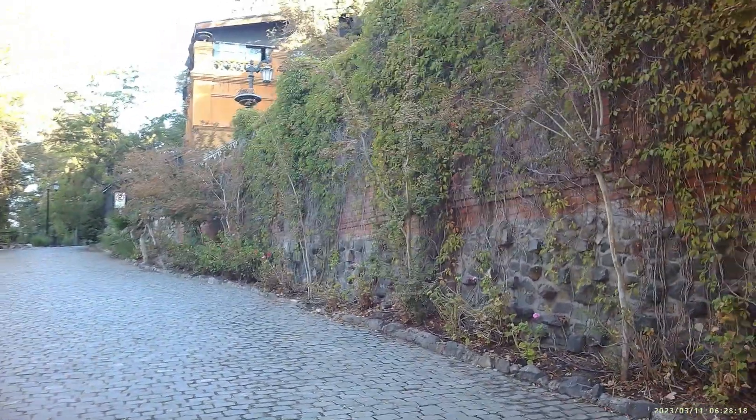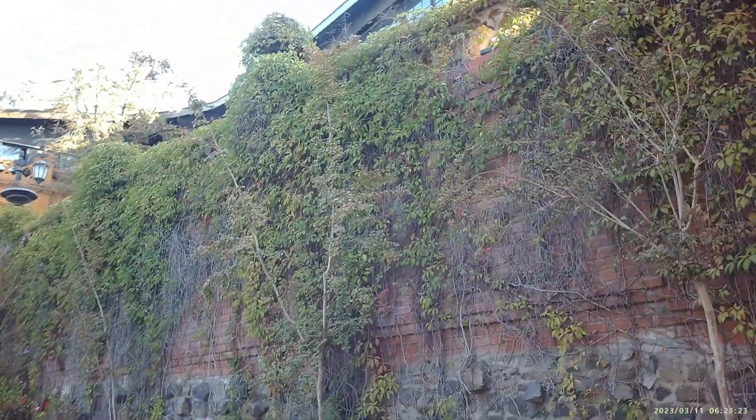There are a lot of bushes on the side of the brick wall here. I wonder if you can get all the way up in there — probably not.